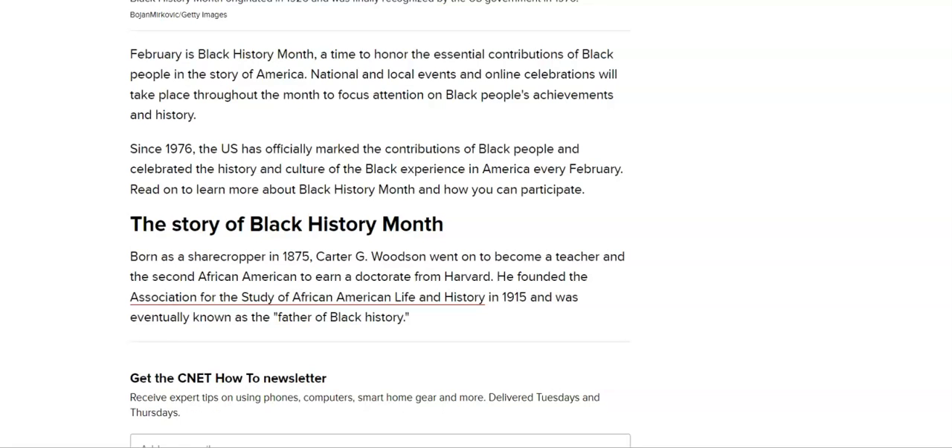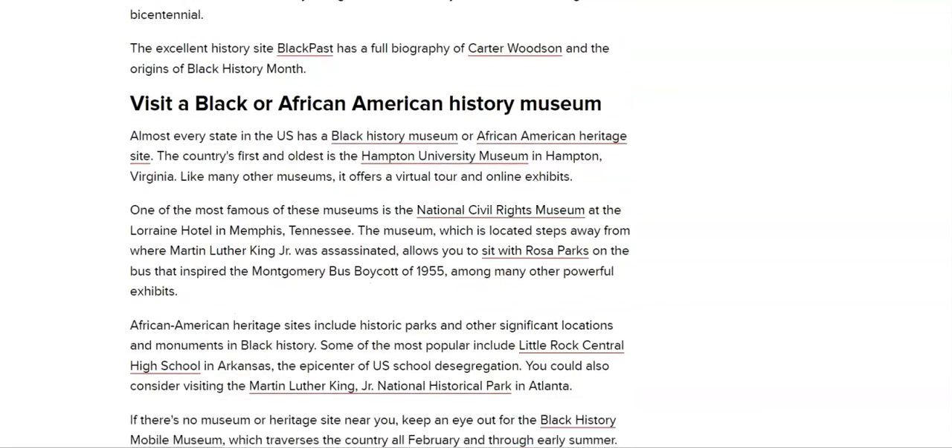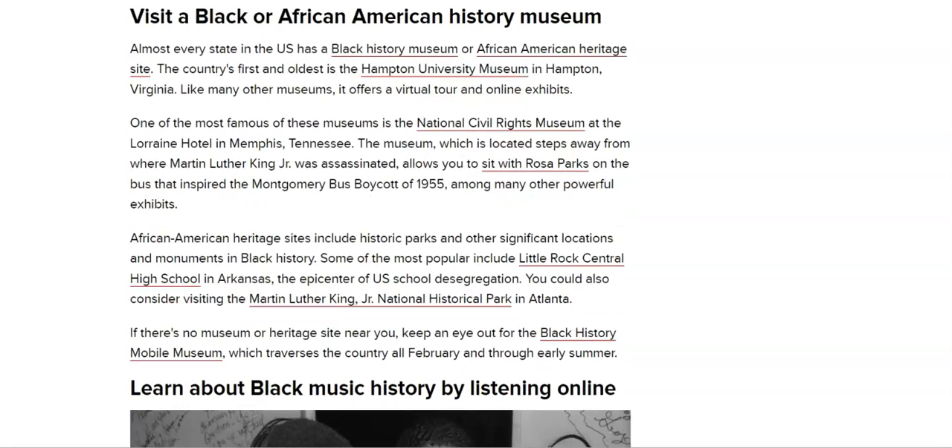So if you watched some of my earlier videos, you have seen what Black History Month is all about, how it got started, who started it, and why it is in February. So one of the first things you could do is visit a Black or African American history museum. Almost every state in the U.S. has a Black history museum or African American history site. The country's first and oldest is Hampton University Museum in Hampton, Virginia.